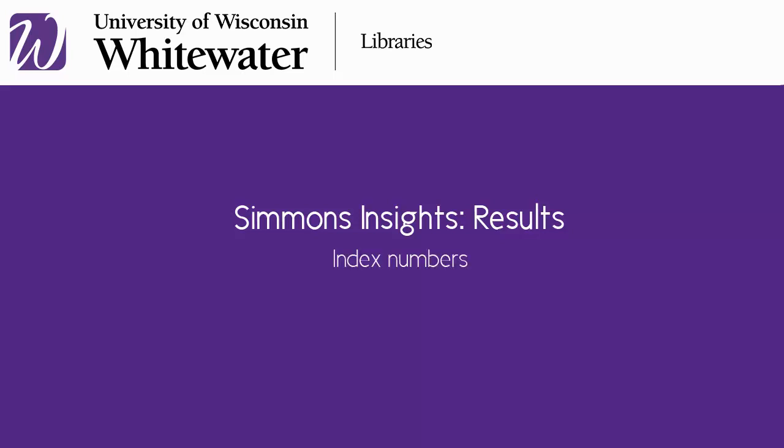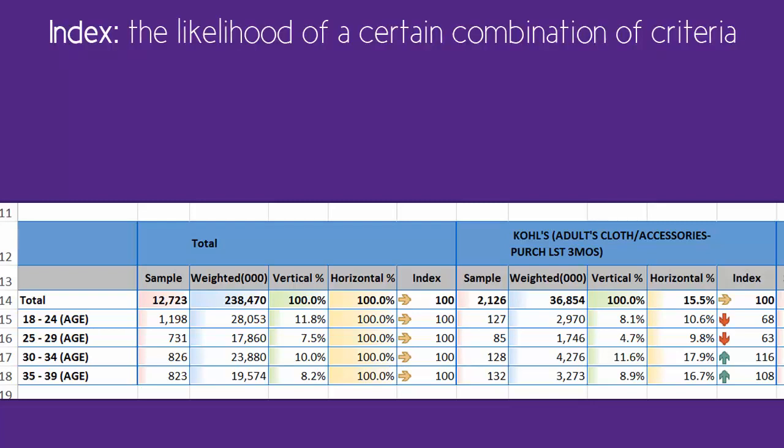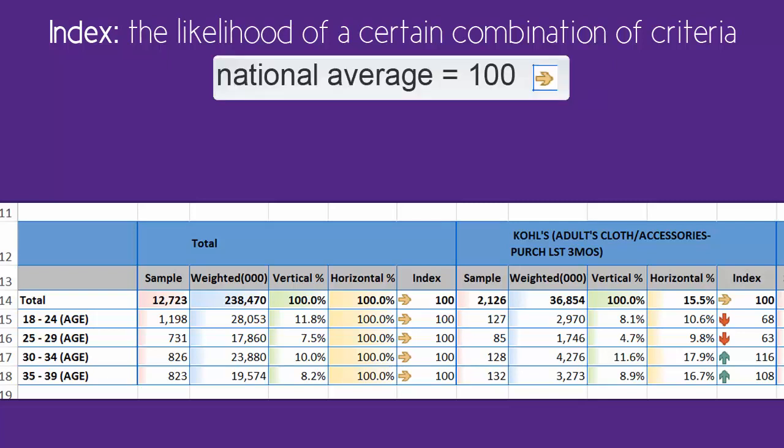Simmons Insights Results – The Index Numbers. The index is sometimes the easiest number to understand and make comparisons quickly. The index shows the likelihood of the combination of criteria you chose. 100, indicated by a yellow arrow, is the average across the whole survey base. Notice that the index in the total rows and columns is always 100 — that's the average for the entire survey population.